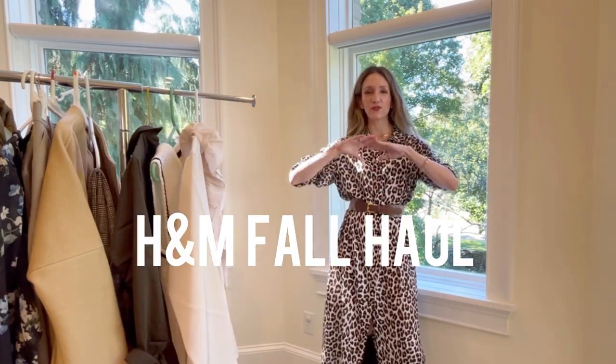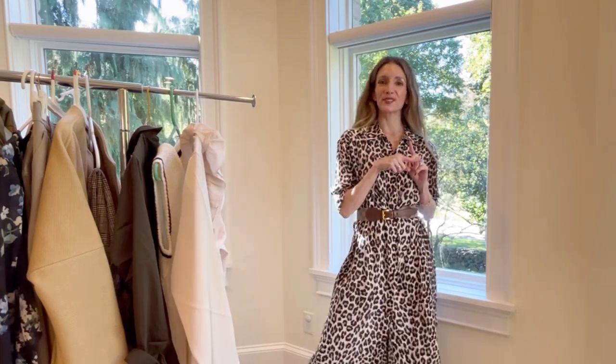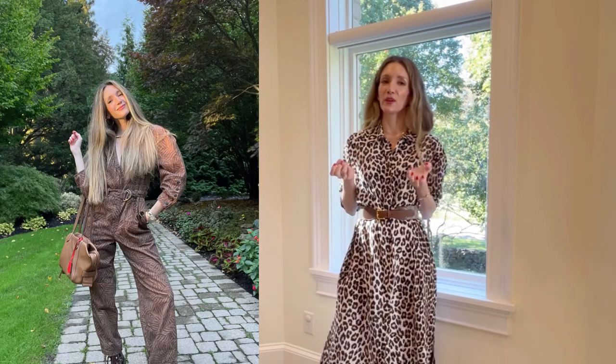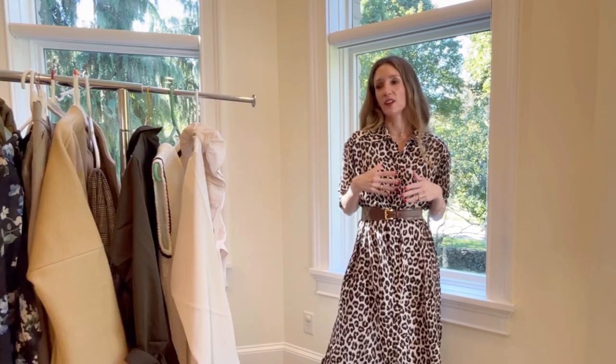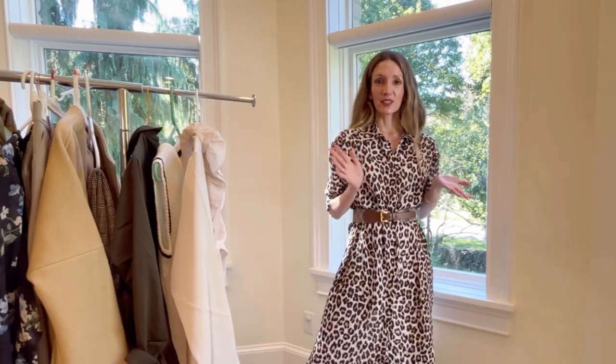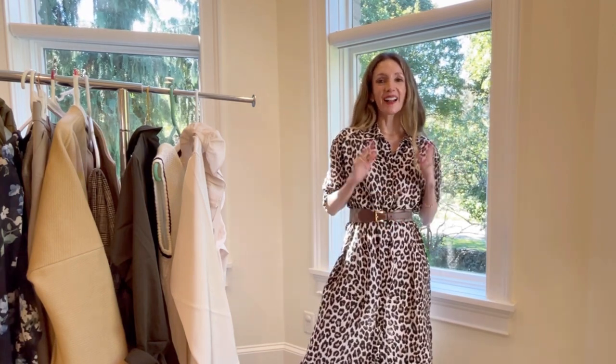Welcome back to my channel. In today's video I'm going to be covering a huge fall H&M haul. This is my second one this season, so don't miss the first one. But this time, now that I've lived in fall for a couple weeks and really experienced it, I was able to make better choices and pick out some new stuff. The day I got to the store, the sales lady said this was a brand new batch, so I'm excited to show it to you.